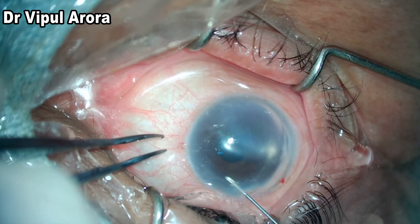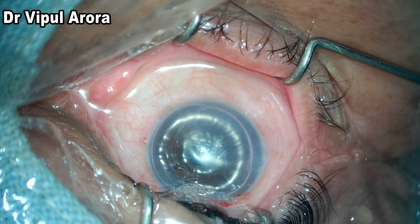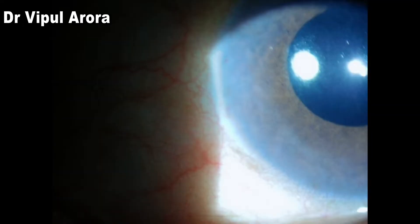We can see the Descemet's membrane defines itself as a cellophane membrane when the chamber is filled with air. The patient was asked to be in the supine position for most of the waking hours of the next couple of days to ensure better tamponade of the Descemet's membrane.